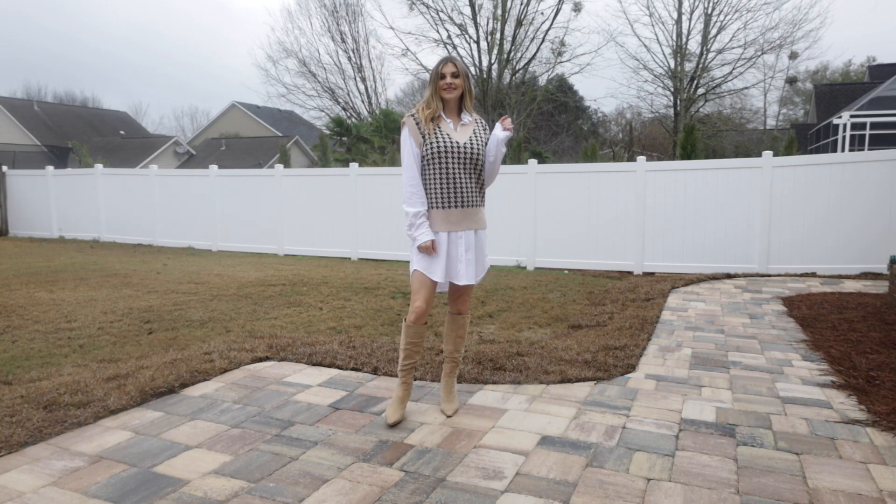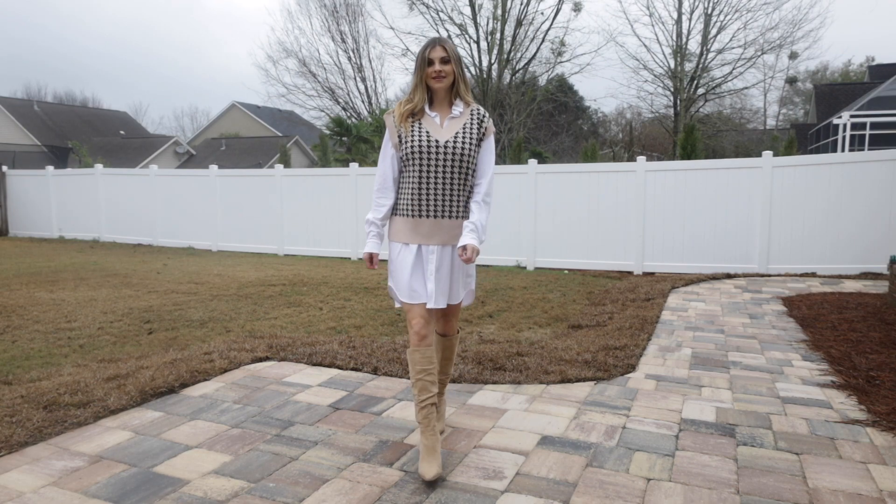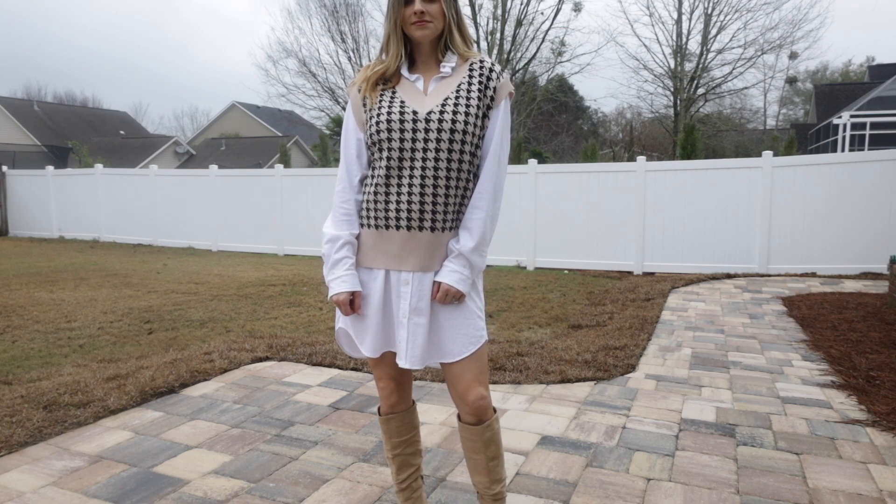What I would do if I wasn't pregnant is wear some relaxed fit jeans, a button-up shirt - I linked my favorite one below - and then this sweater vest. I think that would look really cute and on trend.